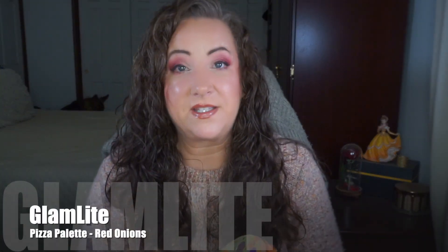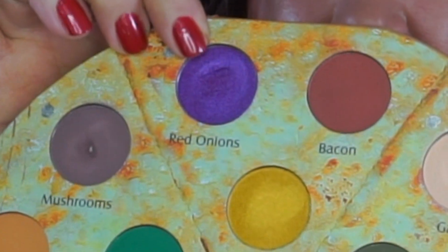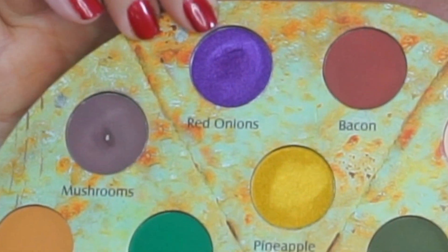Now let's get into what is continuing with progress. Going back into the Glam Light Pizza Palette - the shade Red Onions, which is this pinky purple shade up here, I'm attempting to hit pan on it. I definitely have a nice dip going in there and I'm hoping I can have pan on it relatively soon. I've worn it quite a bit - on the lower lash line, on my lids, all over. It's kind of a focus shade for me for the next month.